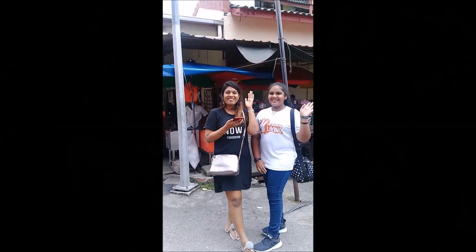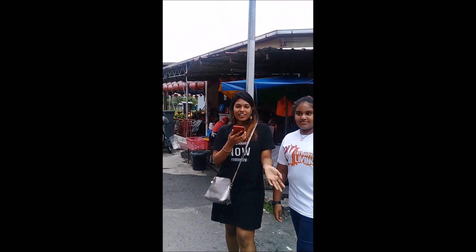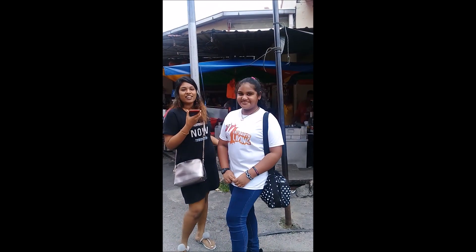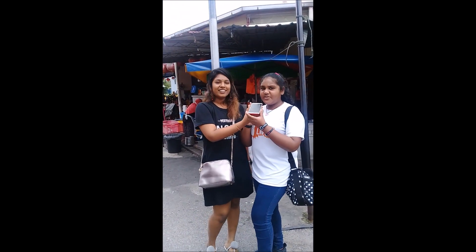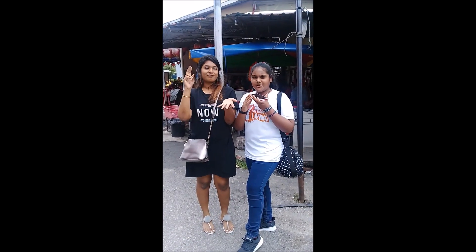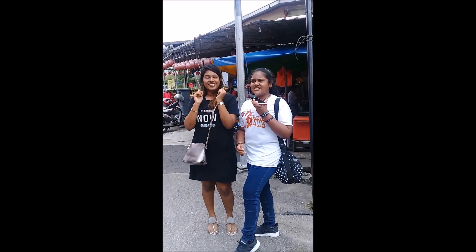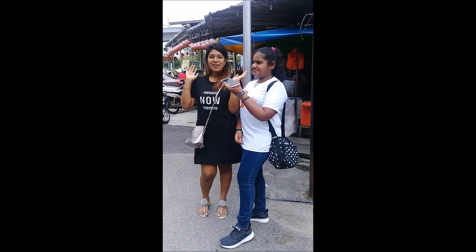Hello everyone! We are here at Tokong China. We are doing our food block here. There is a lot of food here that everyone can come and join. There are various types of food such as Roja, Chendo Pulau, ABC, and also Goreng Goreng such as Nasi Goreng, Maggi Goreng and Mii Goreng. Everyone can come and join.